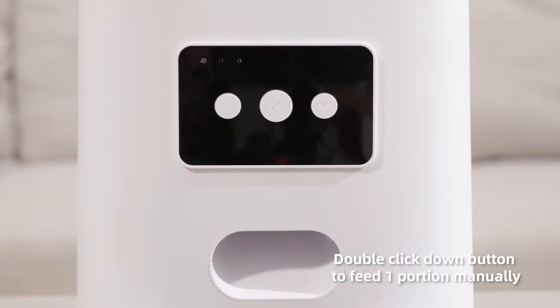Double-click the down button to dispense one portion manually. Add feeding.